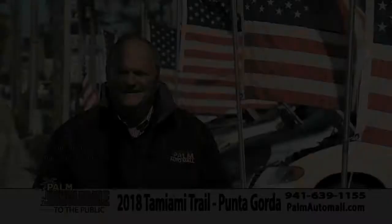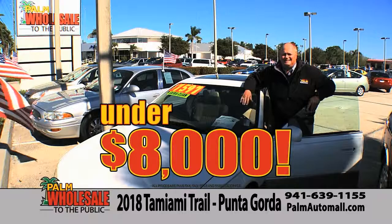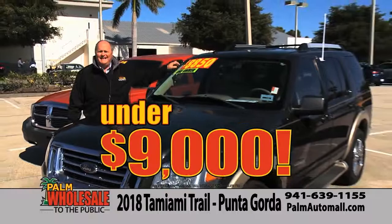We're here at Palm Wholesale to the Public — all local trade-ins, all under $10,000. A one-owner Lexus with a Carfax report under $8,000. A Chrysler Sebring convertible under $5,000. We've got Hondas, Toyotas, and Hyundais all priced under $10,000. A one-owner Explorer under $9,000. A great selection of sport utilities under $8,000 and minivans under $6,000. If you don't want to spend a lot of money, try Palm Wholesale.